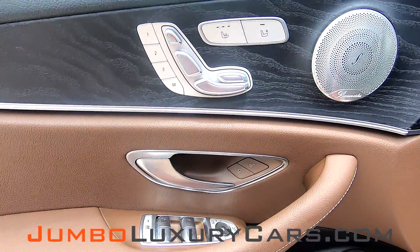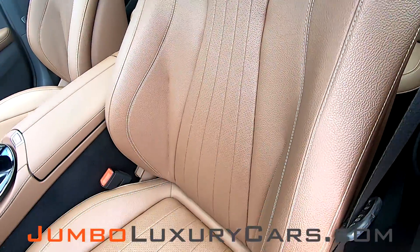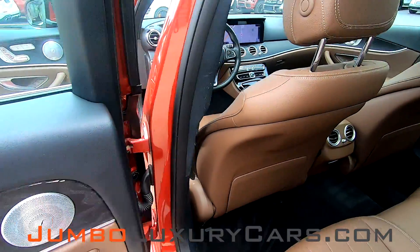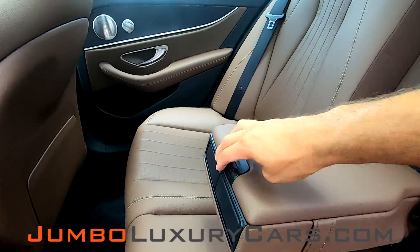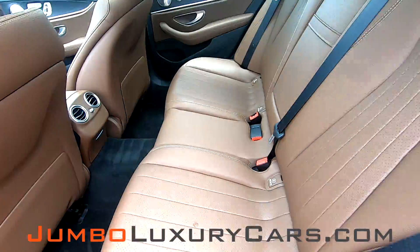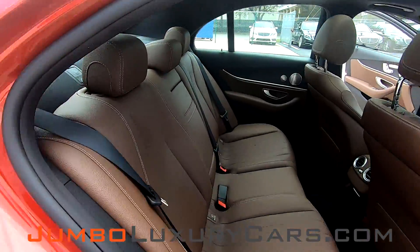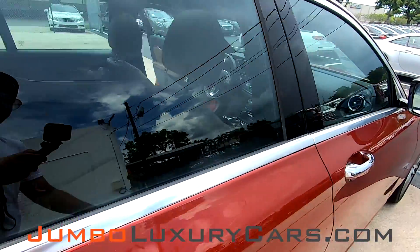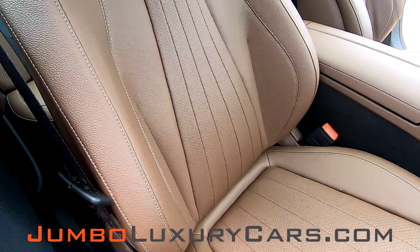Now, let's check out the interior. All buttons are in great condition. Passenger seat has absolutely no signs of wear and tear. Back seats are in amazing condition. You have storage and also cup holders. Here's another angle of the back seats — no signs of wear and tear.